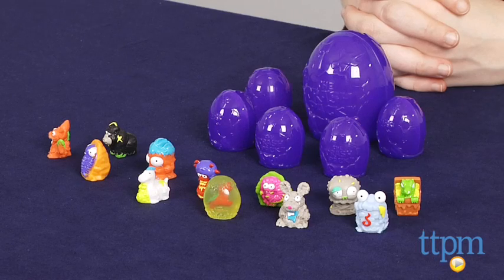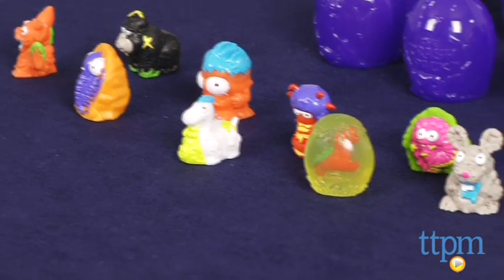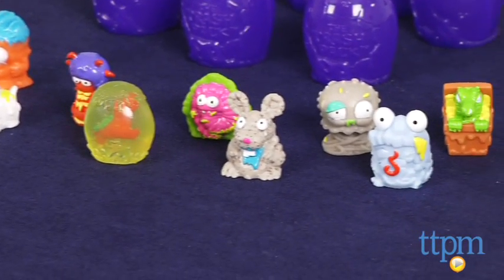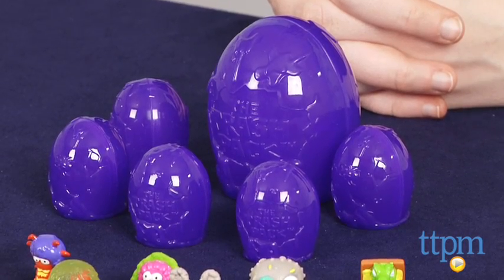Hi, this is Jen from TTPM, and I am here with the Trash Pack Series 6 Rotten Egg 12-Pack. This is the newest series of collectible line of silly and gross collectible trashy characters. For fans of the collectible characters, this new series continues to expand the gross fun of the line with characters that come in purple rotten egg-shaped containers.